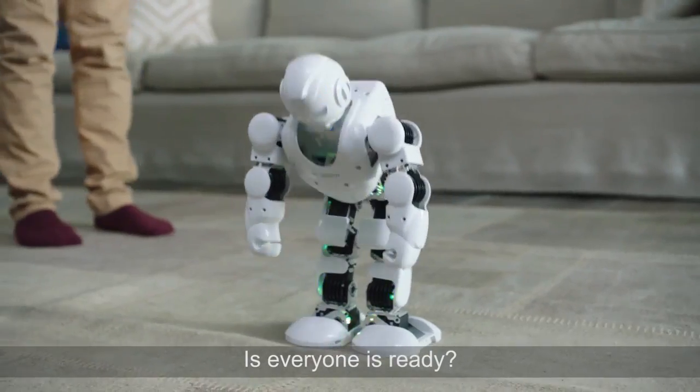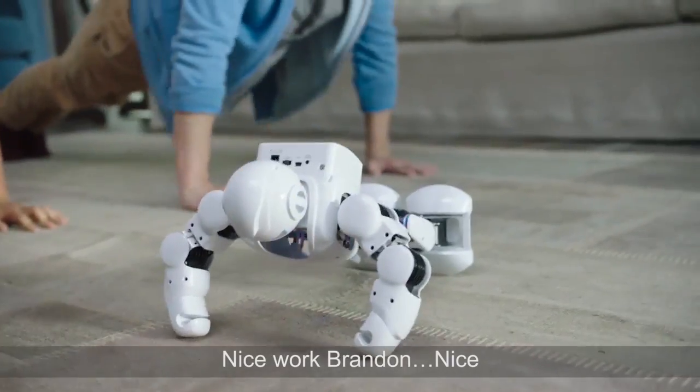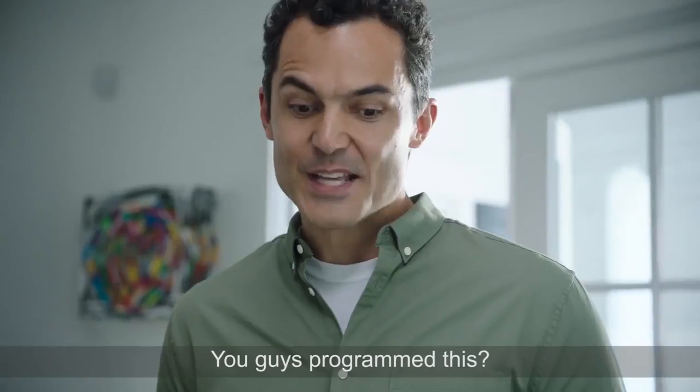You guys ready? Okay, get down. Keep your back straight like Alpha. Nice work, Brayden. You guys programmed this?